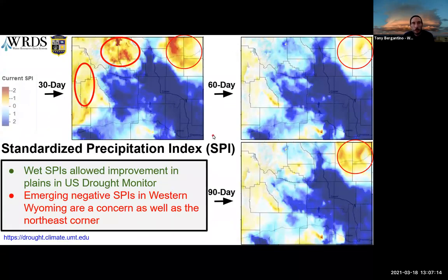This is the standardized precipitation index, which takes precipitation totals over a period — here the 30, 60, and 90-day — and calculates the number of standard deviations from the average. Values center around zero; positive values in blue are wet, negative values in yellow and red are dry. We have emerging dry areas in western Wyoming and the Big Horn Basin in the 30-day index, and the northeast is well below zero going back to 90 days.